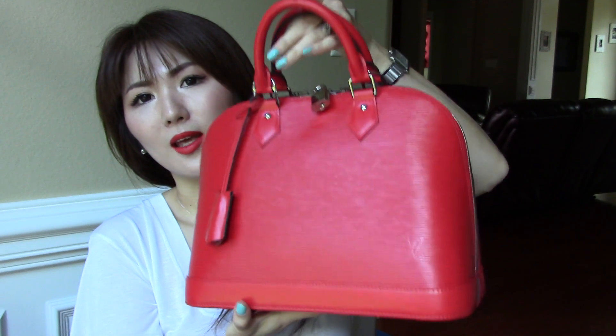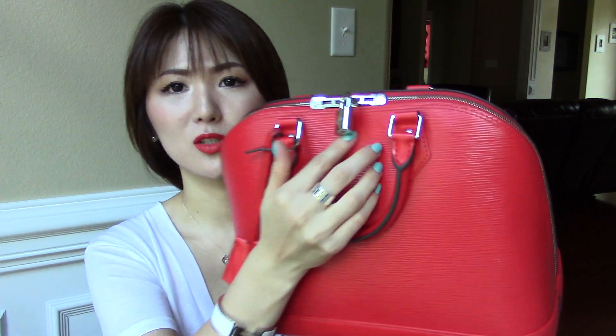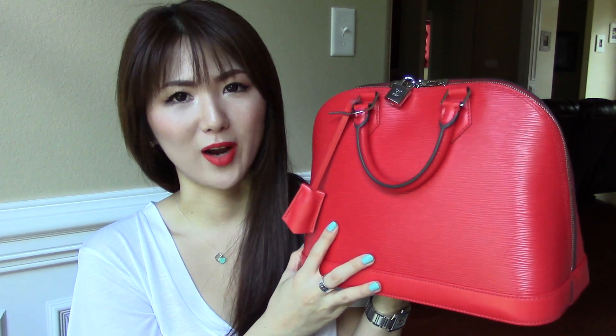Of course it is in epi leather, which is very, very durable and I find it very classic. I love this leather so much. It does come with silver tone hardware, which is very shiny. I love the combination of silver and this pop of red color. It looks very, very fresh and sophisticated.